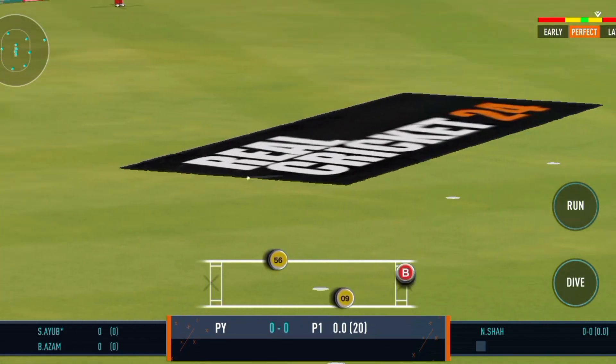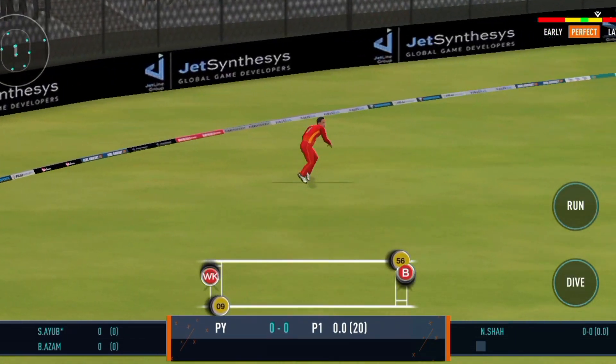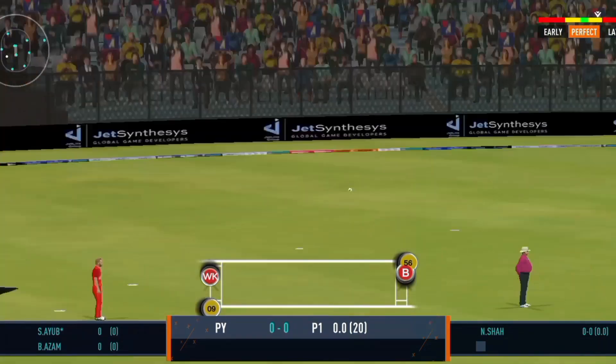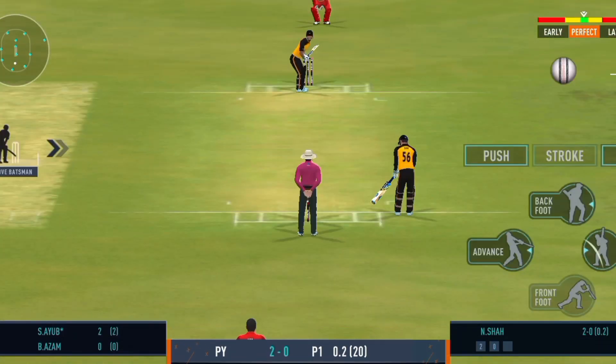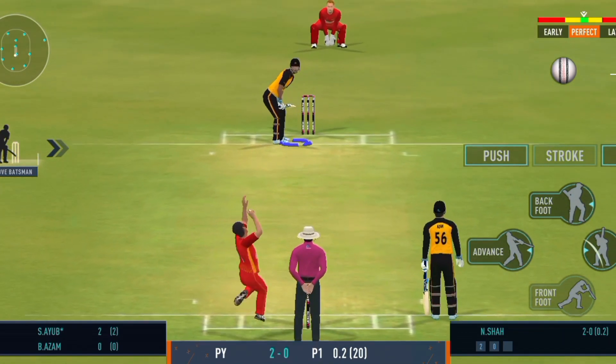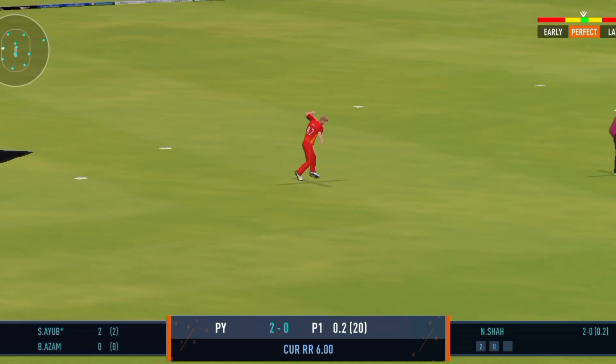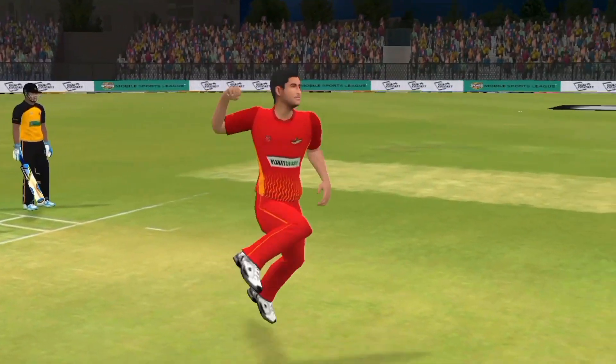Good shot by the batsman — can they steal a second here? Exceptional, what a catch! Full marks for the catch!